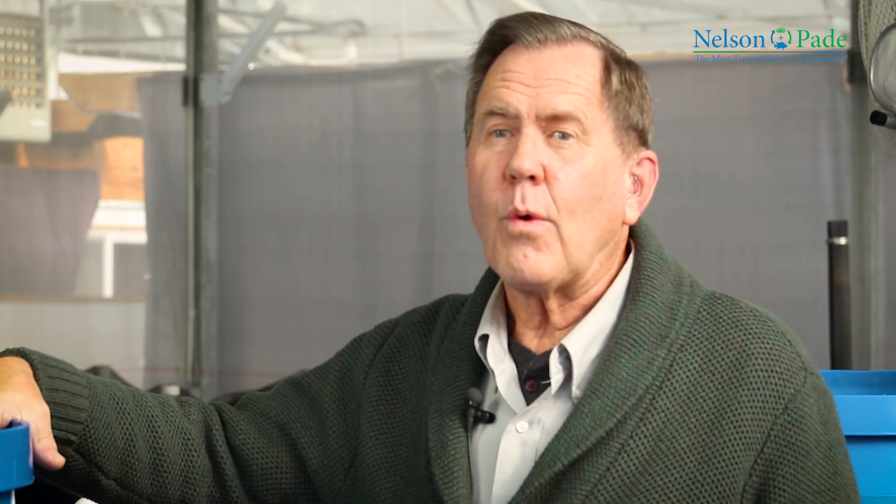Why are we the most trusted name in aquaponics? Because we know why we do what we do, and we share that with you.